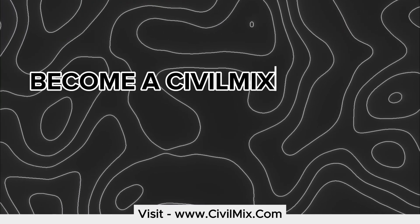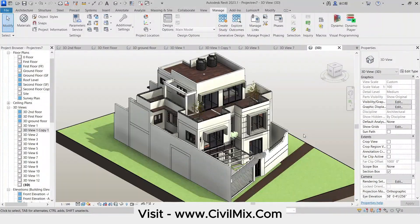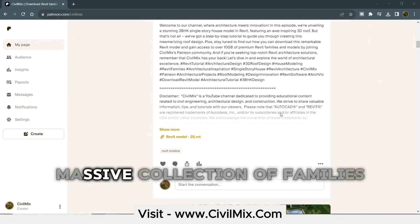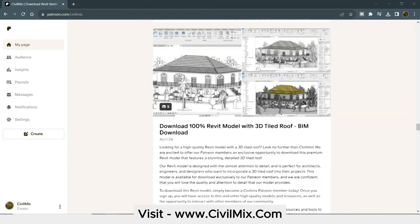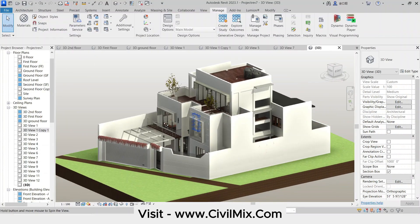Become a Civil Mix Patron. Speaking of families and templates, becoming a Civil Mix Patron unlocks a treasure trove of Revit resources. We offer a massive collection of families and tons of pre-made models like this one, all clocking in at over 10 gigabytes of valuable assets. It's a one-stop shop to supercharge your Revit workflow.